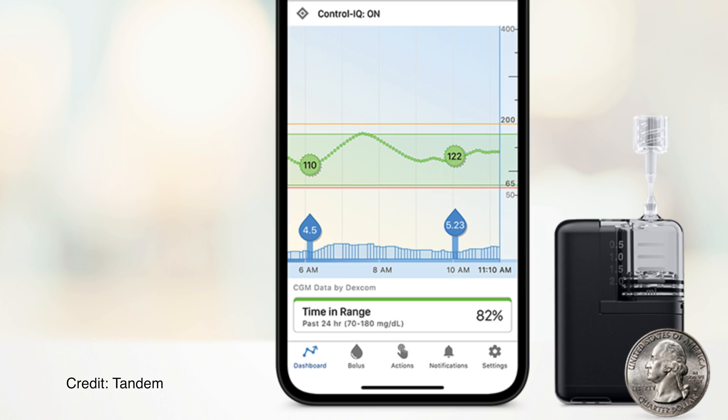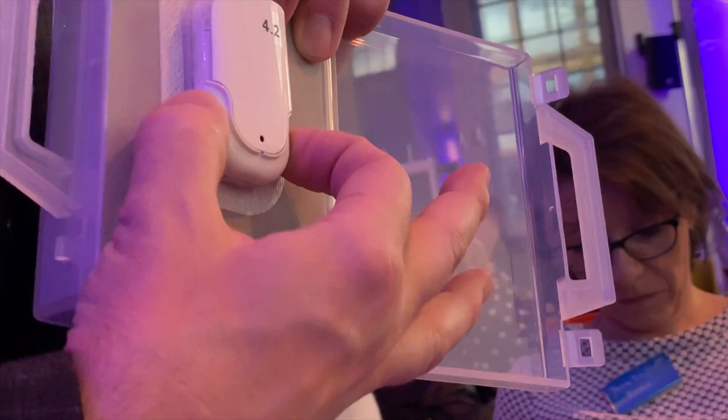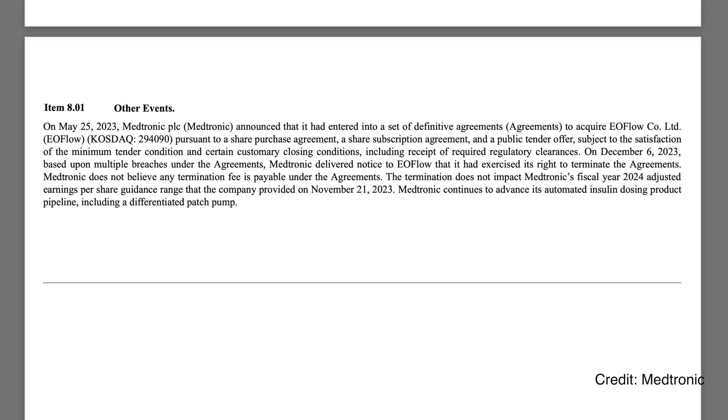Well, the patch bit failed. With Tandem's Moby patch pump getting clearance in the US, Kaleido relaunching in Europe, and Roche's Solo trying to still be a thing, it was obvious that Medtronic was trying to tap into the patch space to meet the needs of so many people with diabetes like myself who just do not want a tube pump and want the pod or patch style insulin pump. Sadly, in a recent filing, Medtronic said that Eoflow breached their agreement on more than one occasion and they are pulling out of the deal, cancelling their acquisition of the patch.